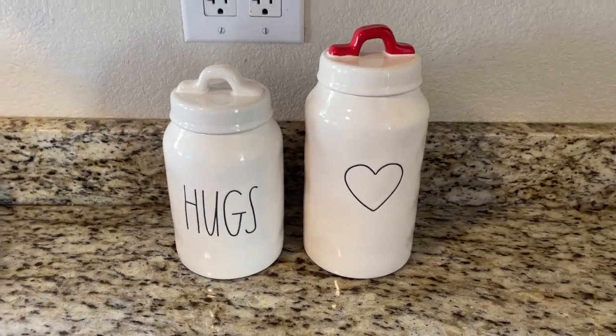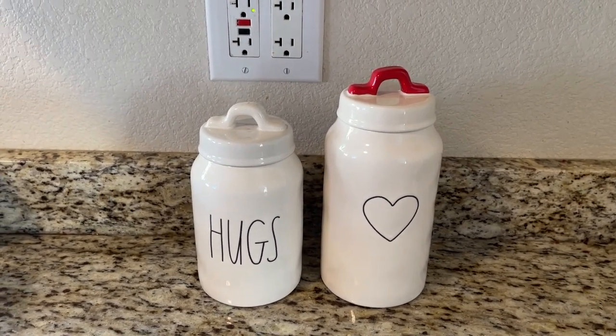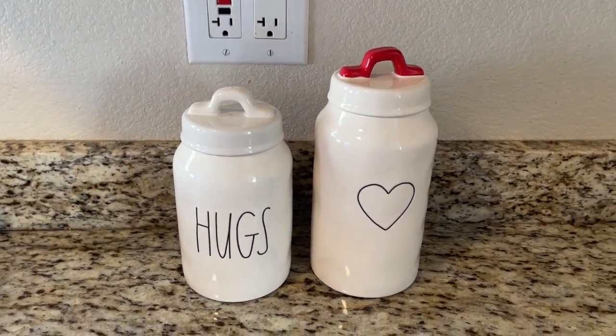Hi guys, welcome to my channel today. Today's video is just going to be a quick little Ray Dunn haul and a couple Easter items that I've picked up in the last maybe two weeks.